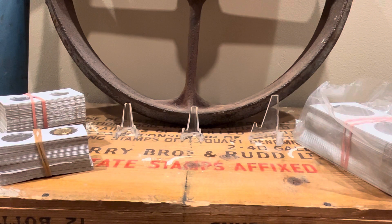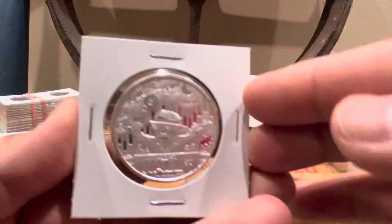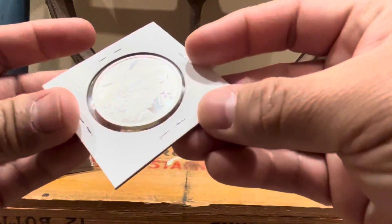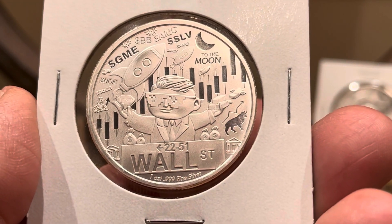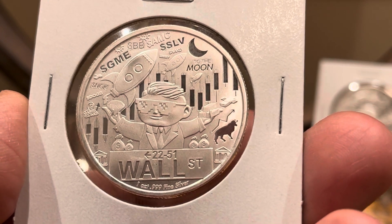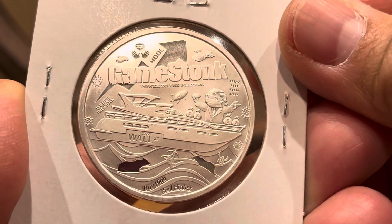We'll move on to my silver pickups for the week. I picked up three of these — these are the Wall Street Bets 1-ounce rounds. I don't remember exactly what these were called, but they're pretty nice rounds showing the Wall Street Bets theme. I thought they were pretty cool, and I found them available at my local coin shop. Pretty nice — not coins, but rounds.